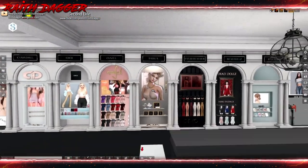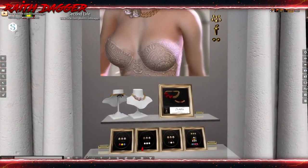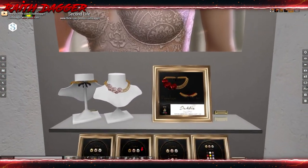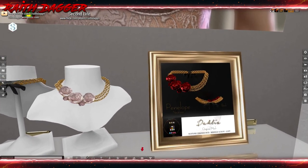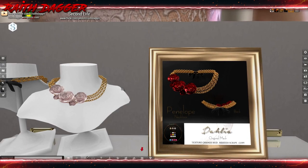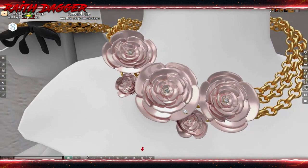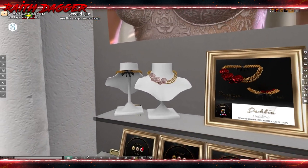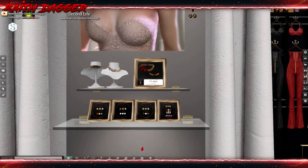Dahlia — maybe I pronounced it right, I apologize if I butchered it. But it is a necklace with some roses, decorations, and it looks like diamonds set in it too. Very cool, very nice.